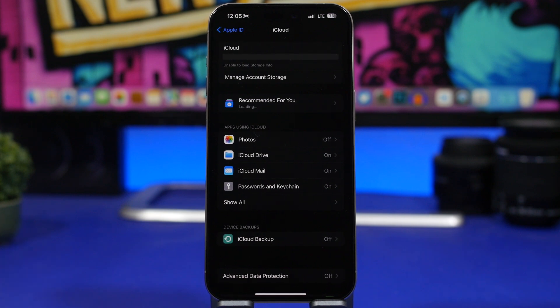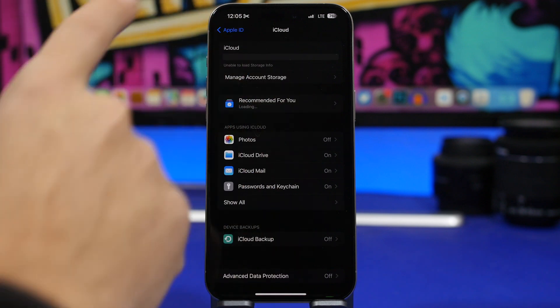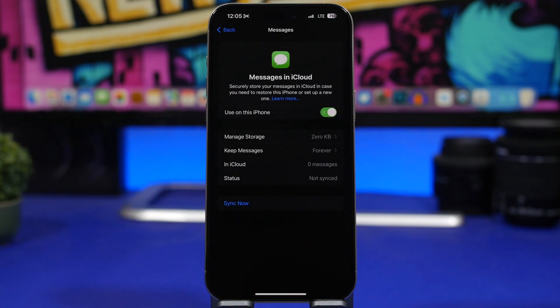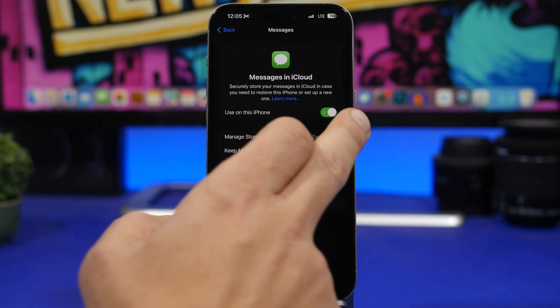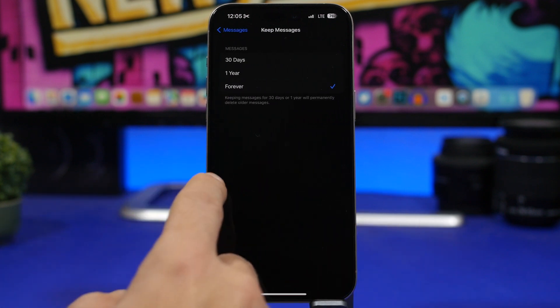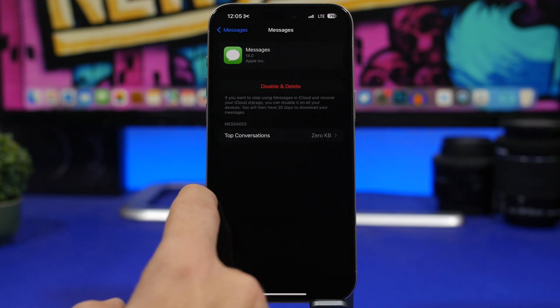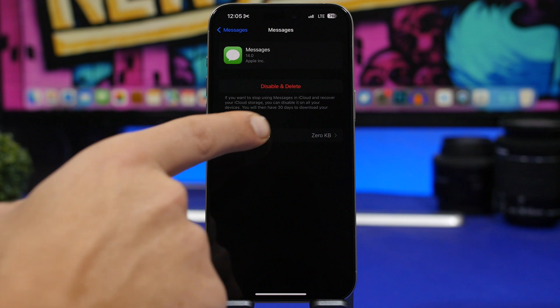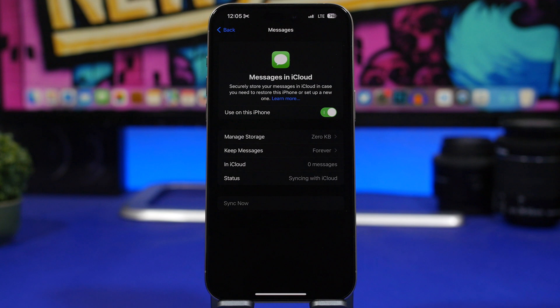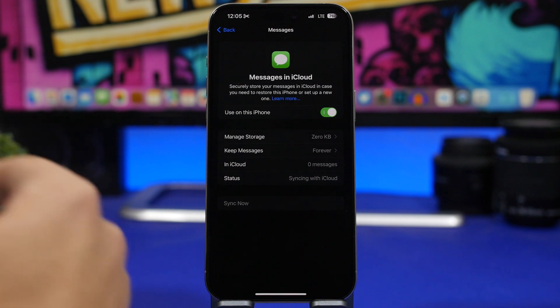To access this feature you need to go to your Settings, then your Apple ID, then go to iCloud, and right here tap on 'Show All' and you will find something called Messages on iCloud. What this does is basically store your messages in iCloud in case you need to restore your iPhone or set it up as a new iPhone — you will still have your messages there. You can enable the feature, choose how long you want to keep the messages, manage storage, disable and delete conversations, and it shows you how many messages you have saved to your iCloud.